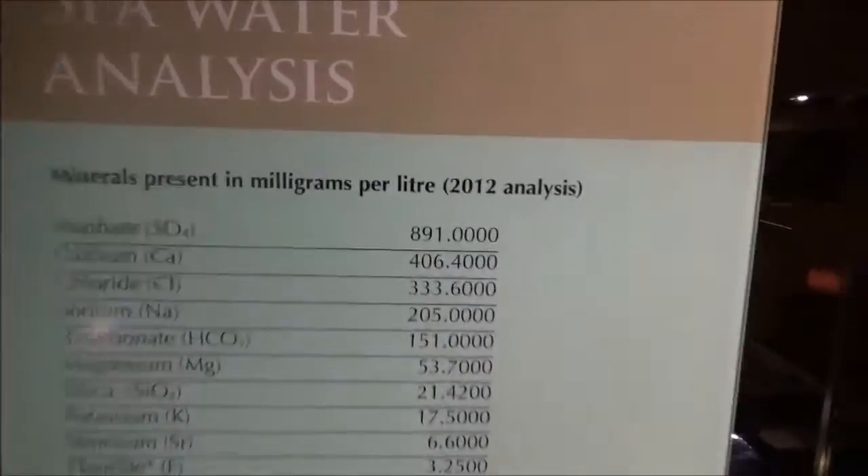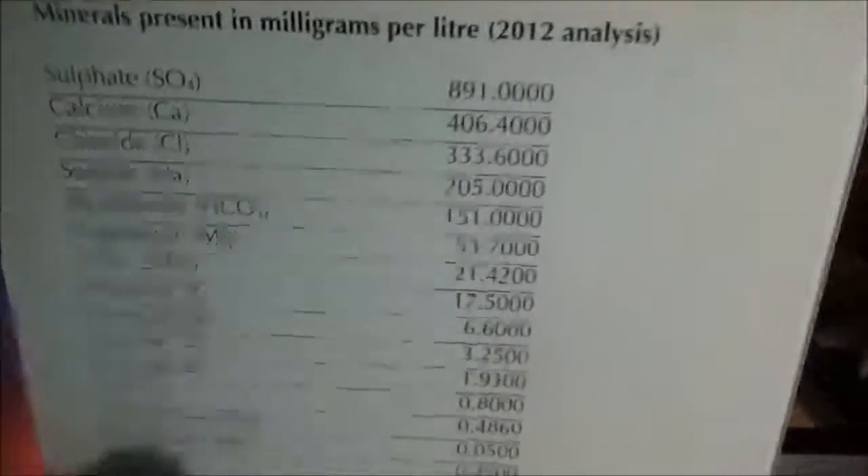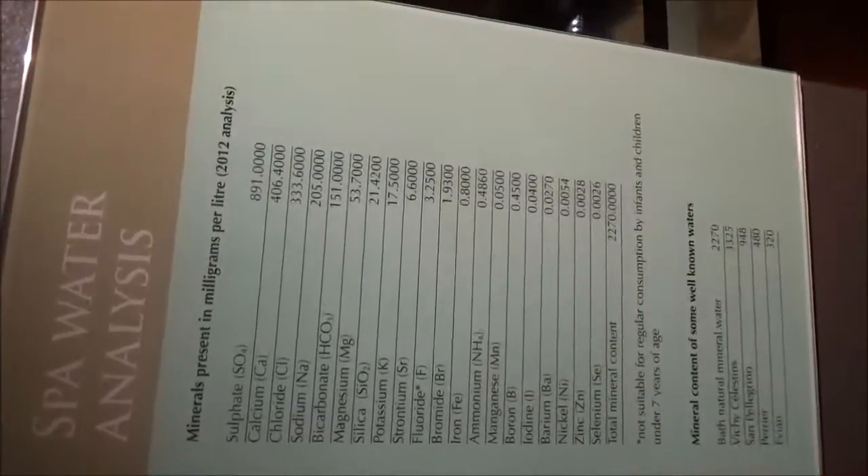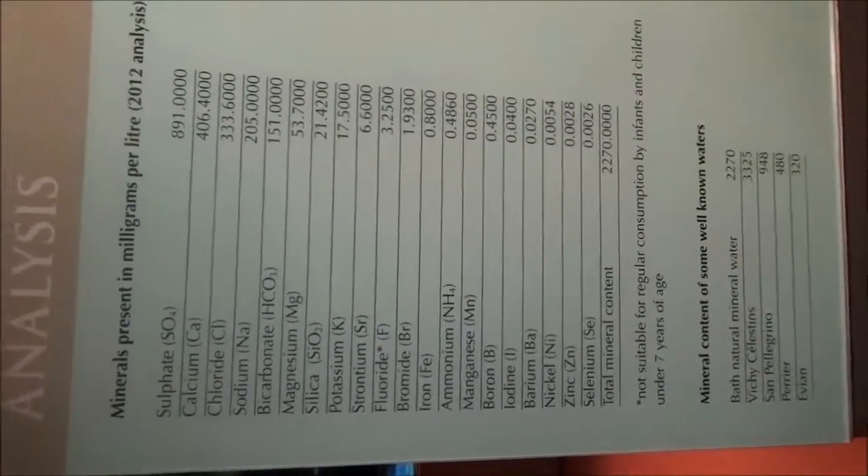It tastes like mineral water — super mineralized water. Here is the water analysis: milligrams per liter, 2012 analysis. A lot of sulfate, calcium, chloride, sodium. It was a little salty, truth be told. Pretty heinous. It tastes like coins — it really does. It tastes like they drew the water from that coin pool.